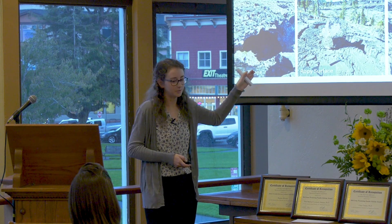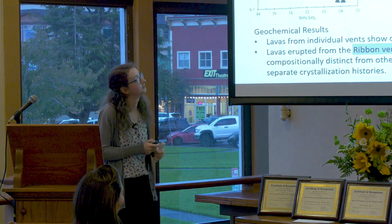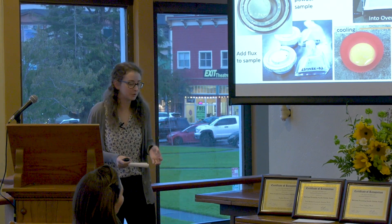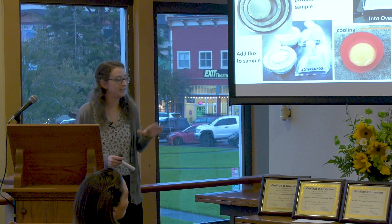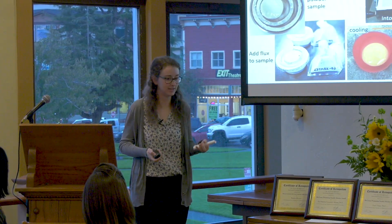We also collected samples from all these vents. Back in the lab, we want to fingerprint each rock individually to determine what it is. To do this, we take our rock sample, crush it to homogenize it, add a flux to help it melt, and cook it at 1,000 degrees Celsius for about 20 to 30 minutes. It comes out a beautiful incandescent orange color and as it cools it turns into a beautiful little green glass.